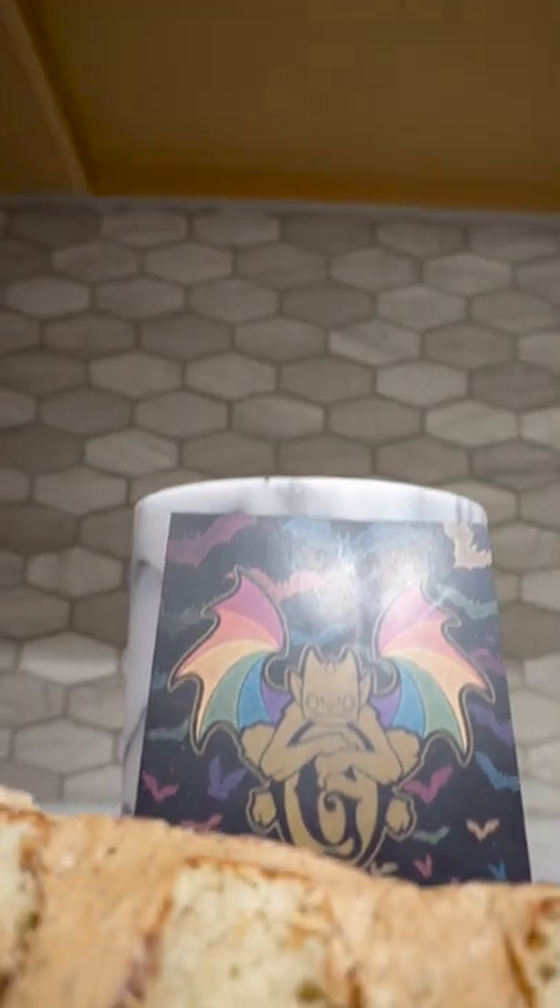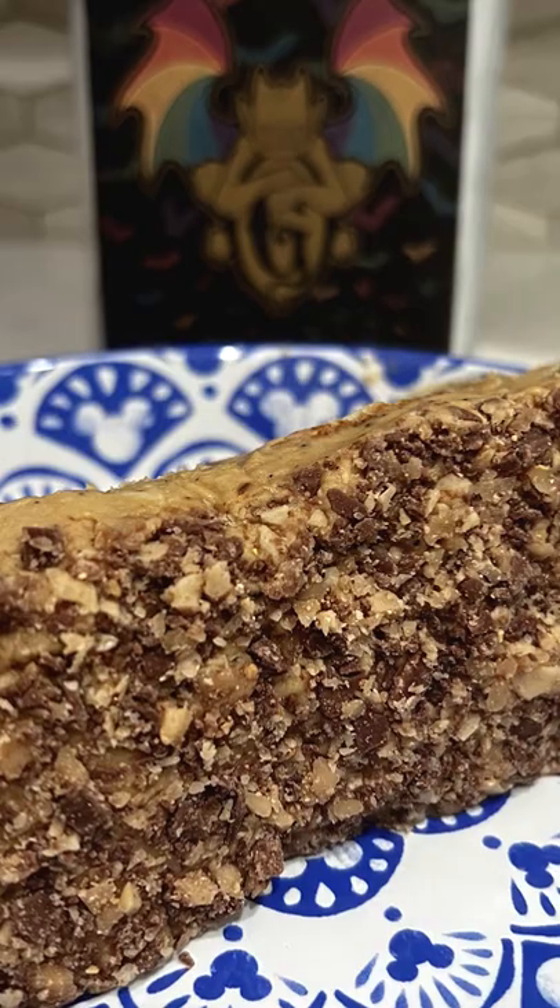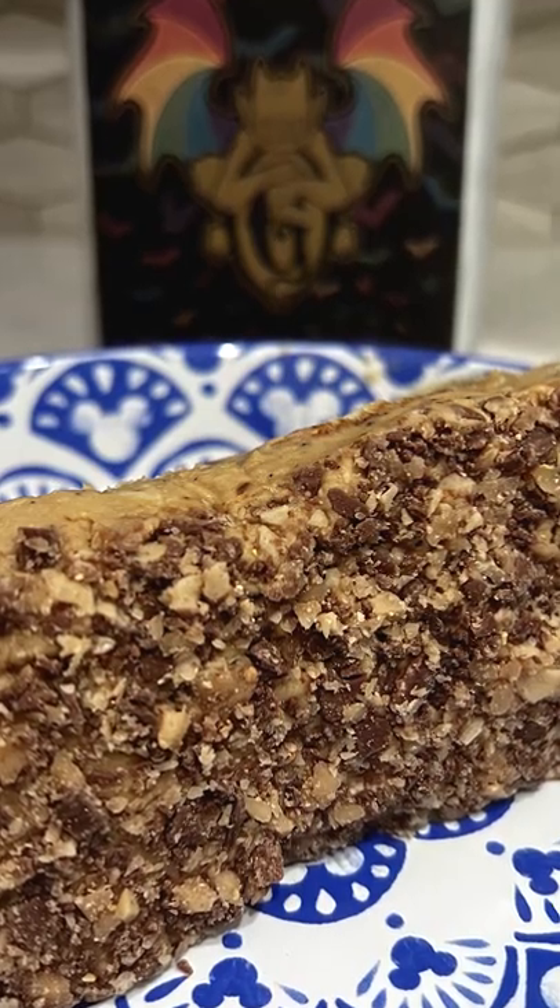Layered between is the coffee buttercream. I love how I can eat it straight and it still doesn't feel overly sweet. Adding a few toffee pieces from the crunchy spine of the cake makes those bites even better.